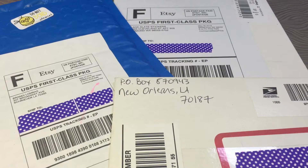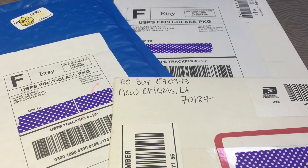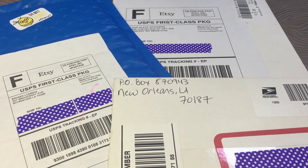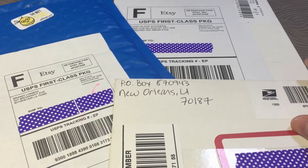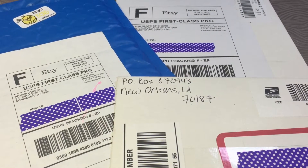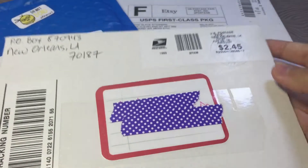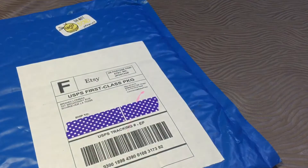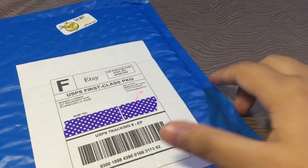Hey guys, this is Shauna and welcome back to my channel. Today I'm gonna do some hauls from three shops. The first one I'm gonna talk about is Stick It To Be stickers, then we have Blank Slate stickers, and then I won a giveaway from All About Planning, so I'll show you what I picked up. Let's get started on Stick It To Be first.